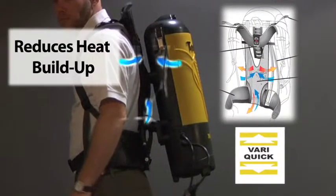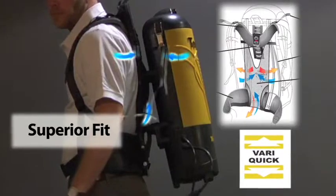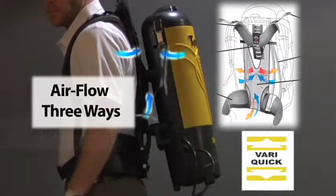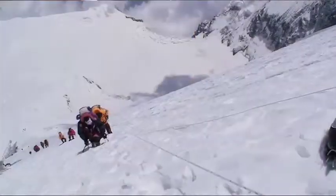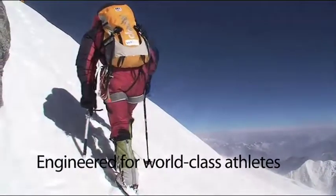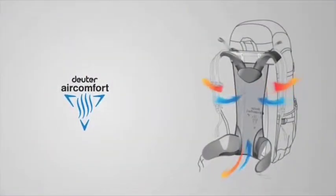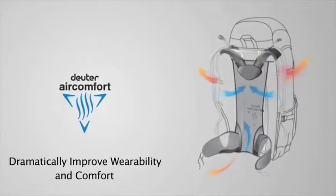Standard backpack vacuums encounter heat buildup at the back of the operator, which can cause discomfort and decrease cleaning productivity. The specially designed, patented Air Comfort system from Deuter, engineered for world-class mountain climbing and backpack athletes, keeps a layer of air between the operator and the machine, dramatically improving wearability.